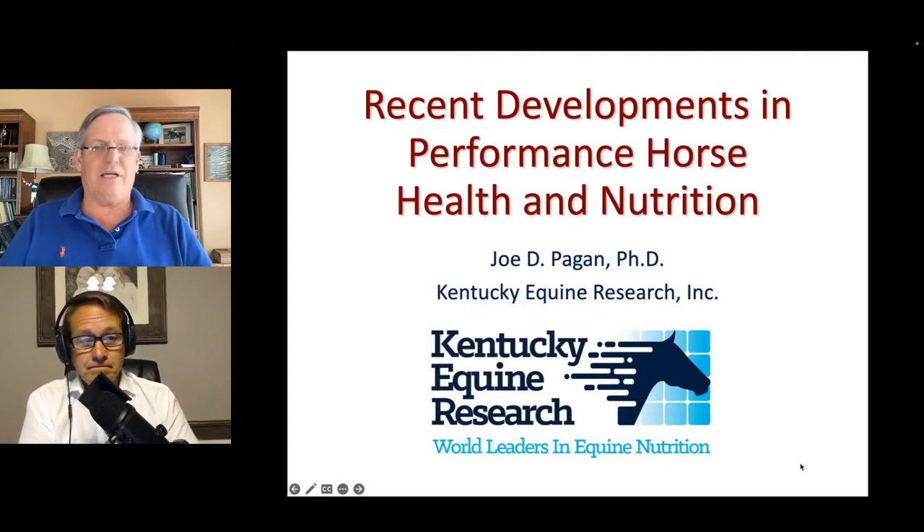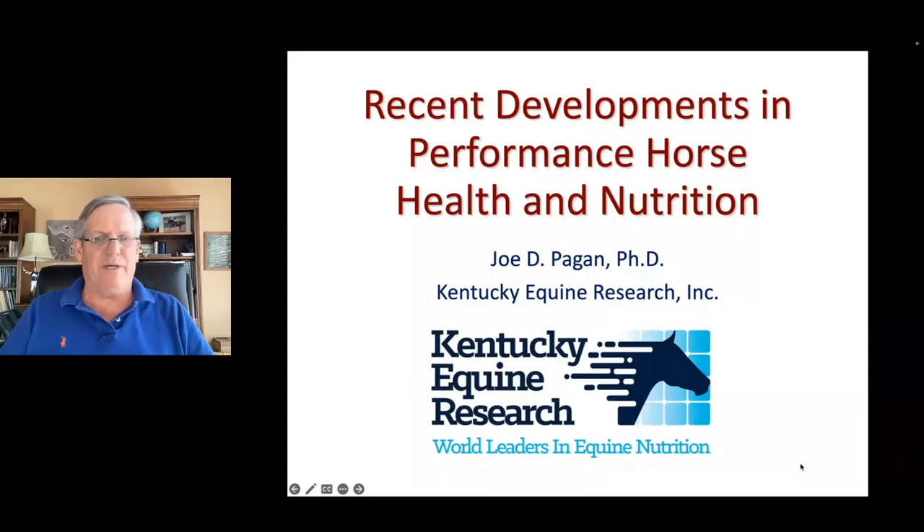Thanks, Scott. It's a real pleasure to be here to talk to you about some recent developments in performance horse nutrition.